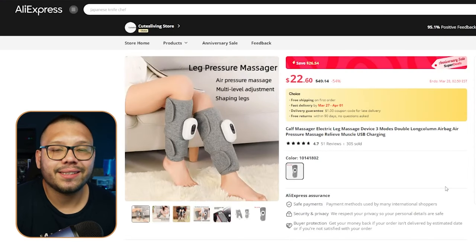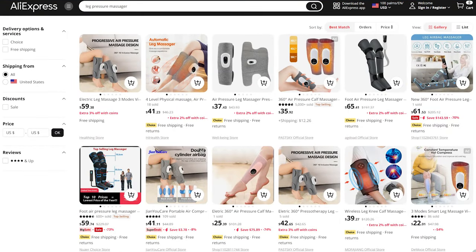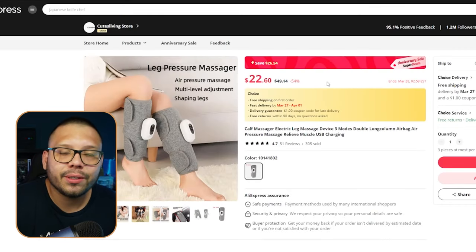Coming in at number two, we have a leg pressure massager. If you're on TikTok, you've probably seen something similar everywhere, but this isn't the same one. The TikTok version is for your entire legs; this one is primarily for the calves and you can actually walk around with it, so it's more mobile. Looking at our supplier on AliExpress, it's running for $22.60 with free shipping — currently on sale. If you can't find it at this price, just search 'leg pressure massager' in the search bar and you'll find tons of different options with more or less the same price range across suppliers like CJ Dropshipping, DHgate, or Banggood.